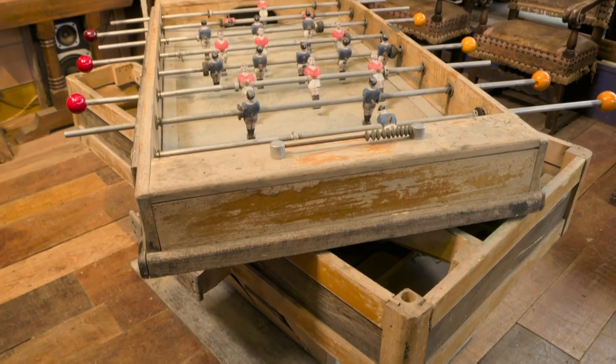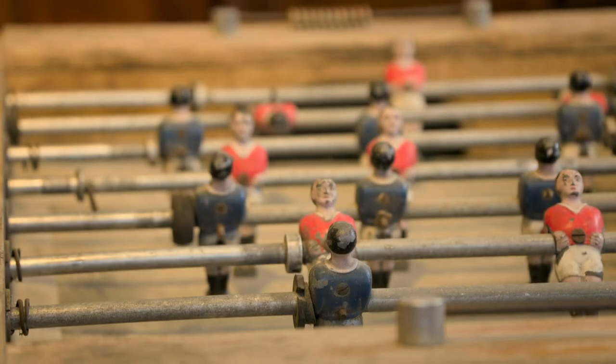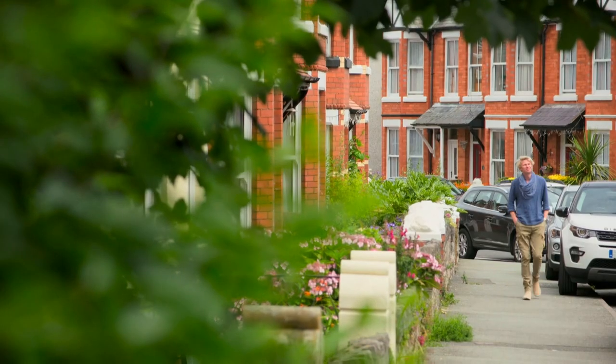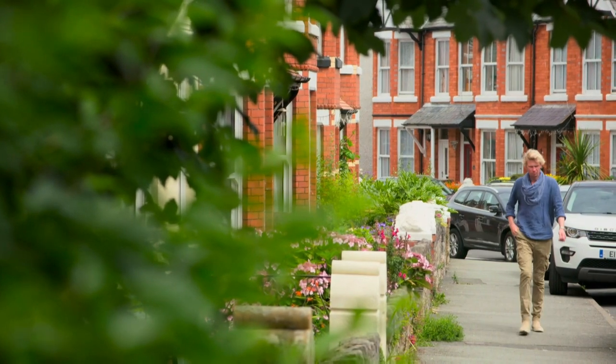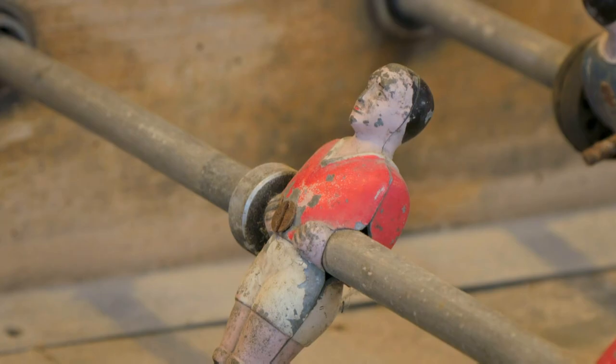Today, dealer Rob Kane is back in Colwyn Bay, ready to collect his dilapidated 1950s football table that Alex has been trying to get back to match fitness. He's hoping for a good result. To say this table had some issues is an understatement - it ended up in absolute bits. There were times myself where I thought I hope I can get this back together, but I hope he's happy with the final result.